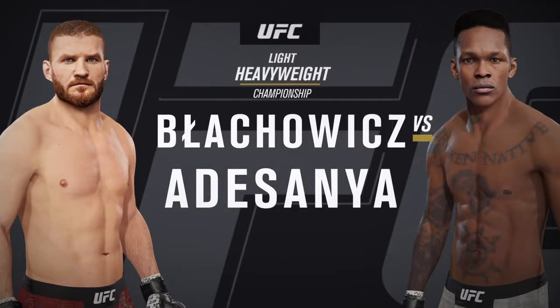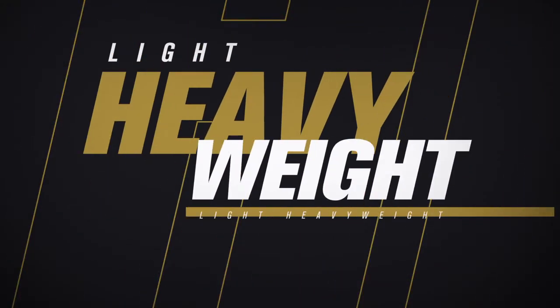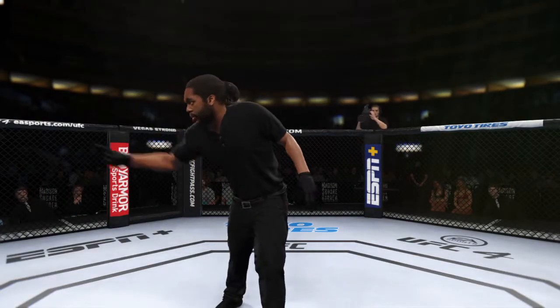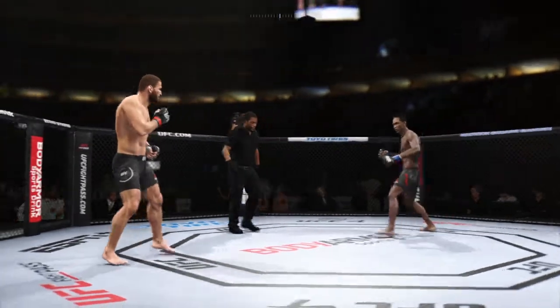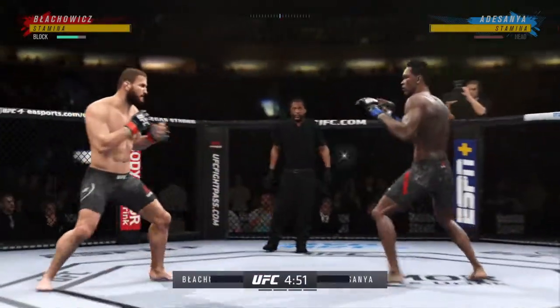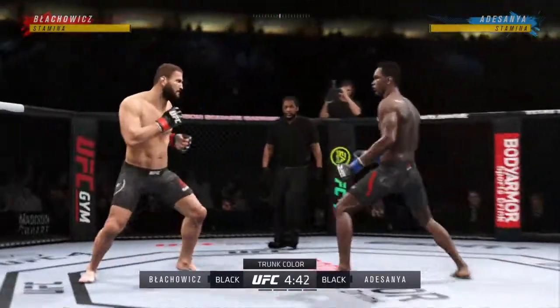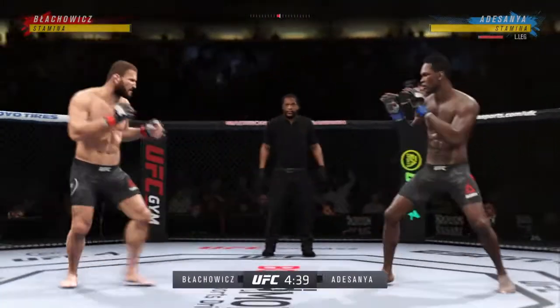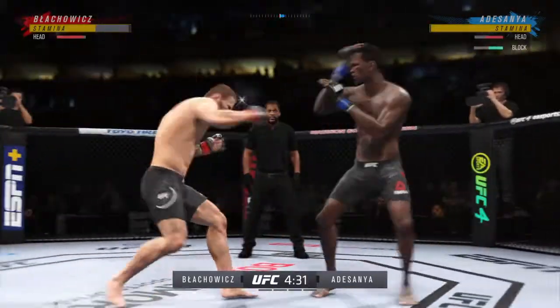The heavyweight championship fight between Jan Blachowicz and the Last Stylebender, Israel Adesanya. Lock in your expectations for this matchup as round one gets underway. There seems to be a striking advantage on one side, but on the other, truly a fighter who can do a little bit of everything — and that guy will usually have the advantage on paper. When you're a striker at this guy's level, that will normally balance out whatever advantage the other guy has.